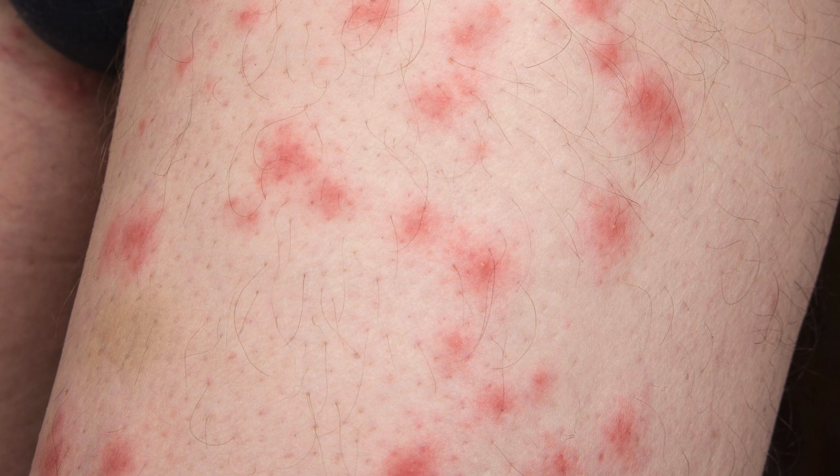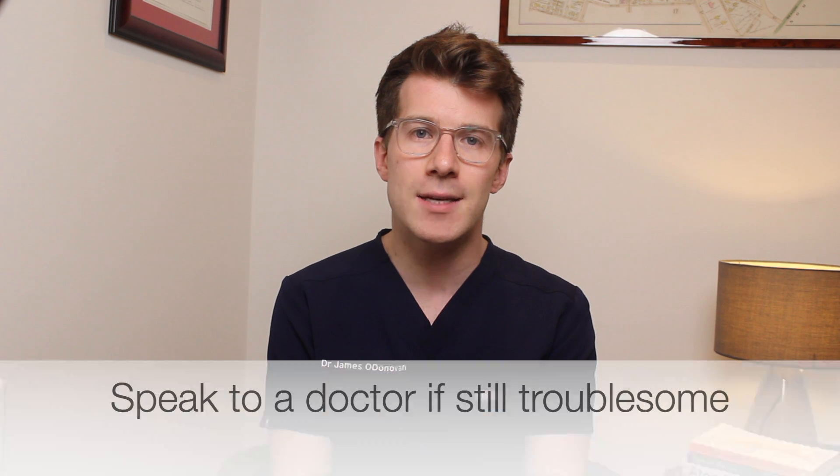If these things don't work and the bites are still very painful, swollen or itchy after trying pharmacist treatments, then you should see a doctor. Similarly, if the pain or swelling around the bites is spreading, you might have an infection and may need treatment with antibiotics. If you're concerned about the bites or feel you need medical input, always do the safest thing and seek advice from a trained healthcare professional.